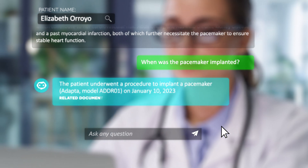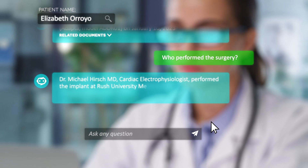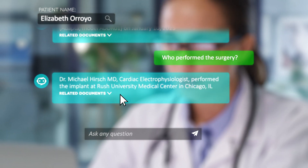Not only that, TackleBot excels at answering complex medical questions with unmatched accuracy and linking directly to the documents from which those answers are derived.